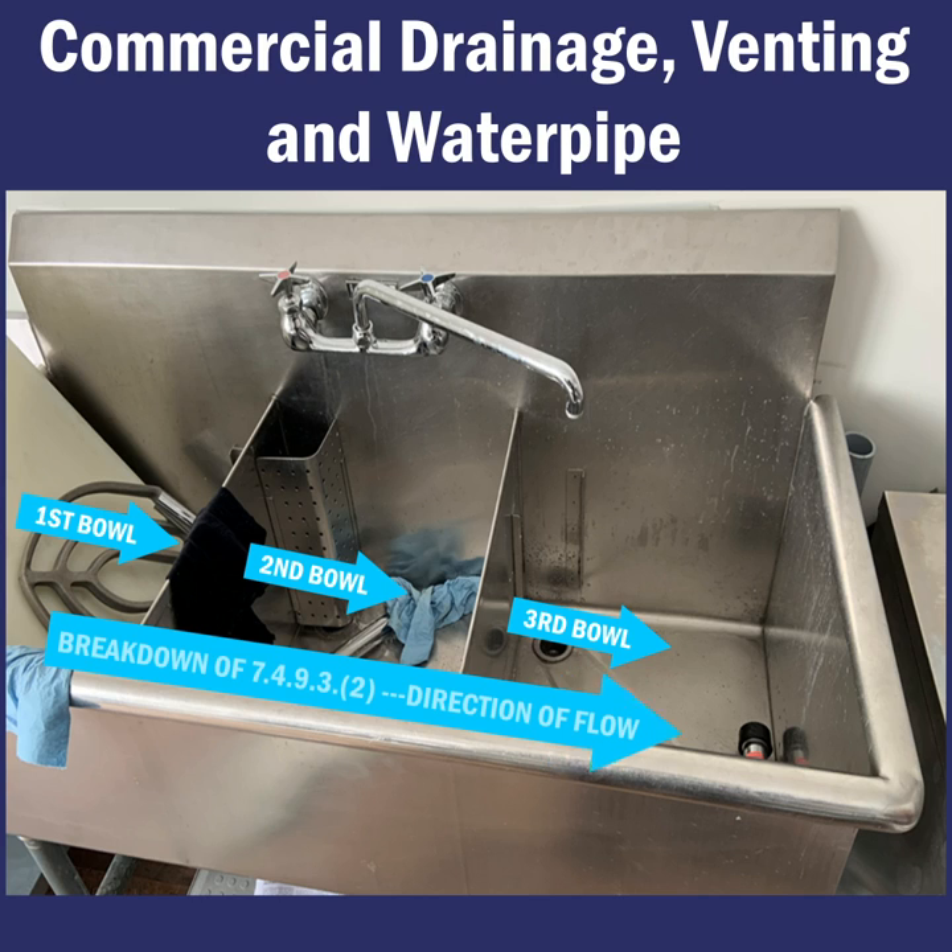As per the requirements of 7493(2), the part of a fixture outlet pipe that is common to a three-compartment kitchen sink shall be one size larger than its largest fixture outlet pipe of the compartments that it serves.